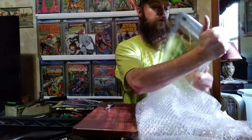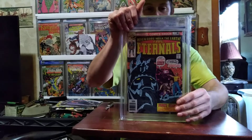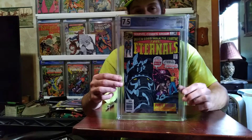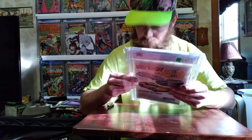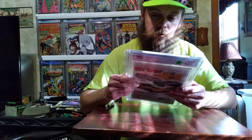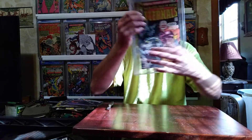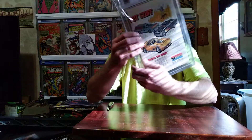This is a PGX graded Eternals number one, 7.5. I won this for sixty-nine dollars — I can't really complain for the price. Looks in pretty decent shape too.